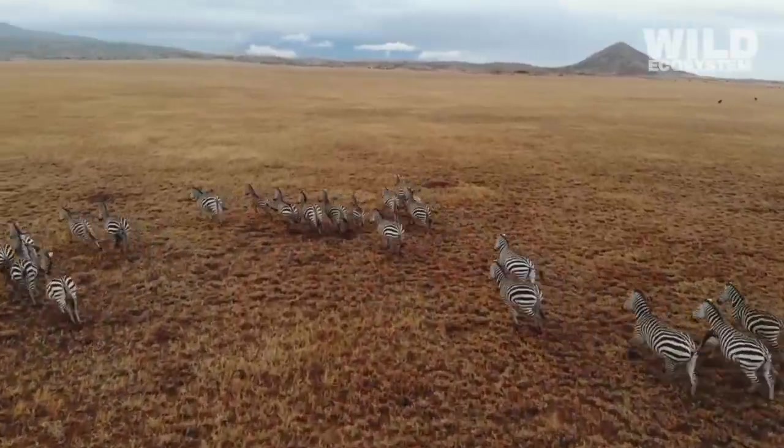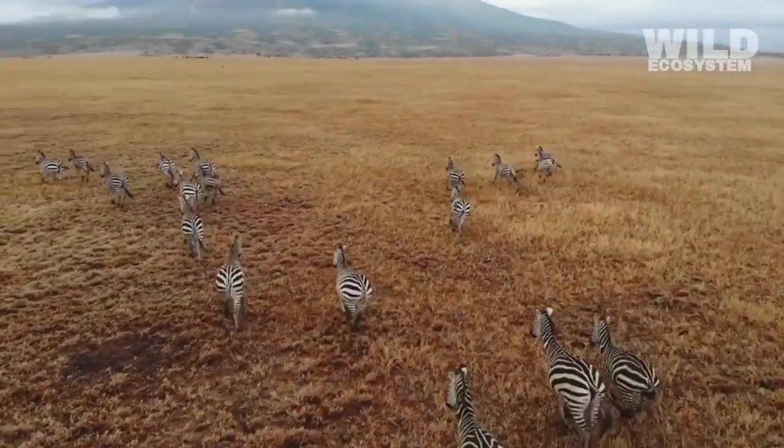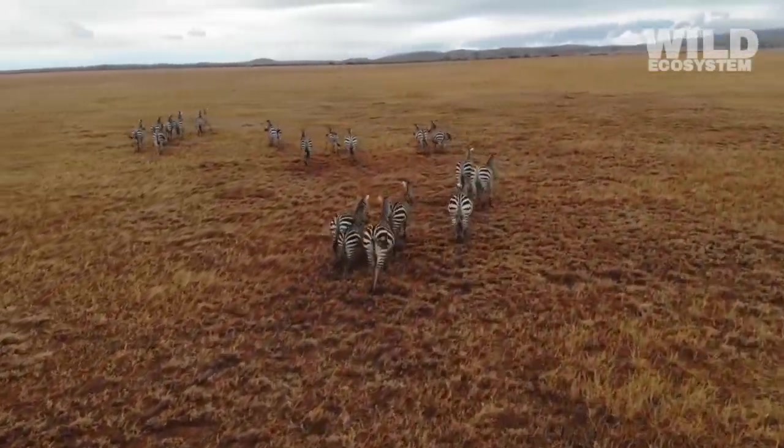Stripes may also confuse predators through a phenomenon known as dazzle camouflage. When zebras run in groups, the shifting lines create a flickering, shimmering effect that can disorient animals chasing them.